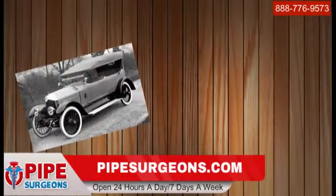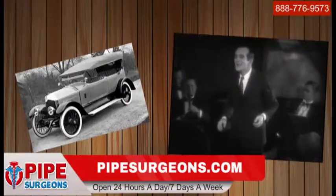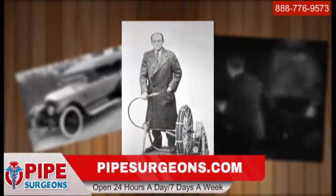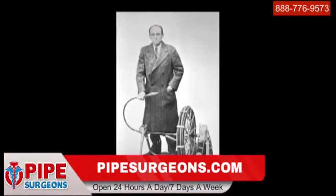The horseless carriage is catching on, the first talkie plays on the silver screen, and Samuel Blanc invents the sewer cleaning machine — a huge leap in plumbing technology in its day. Mr. Blanc's novel concept was invented to unplug his son Milton's drain.